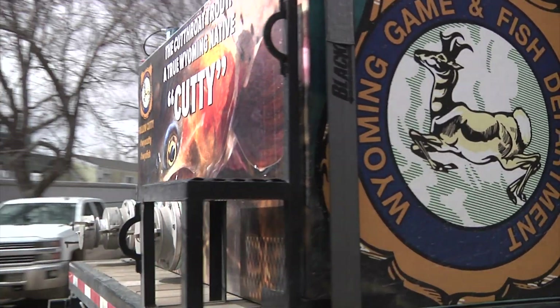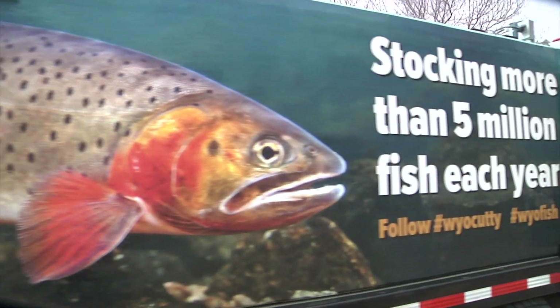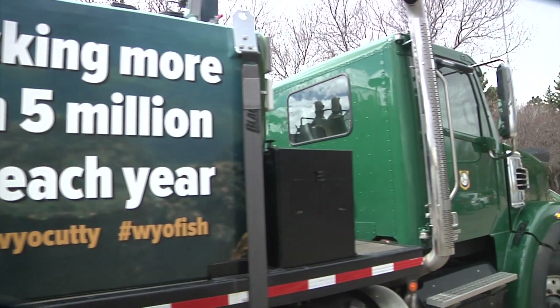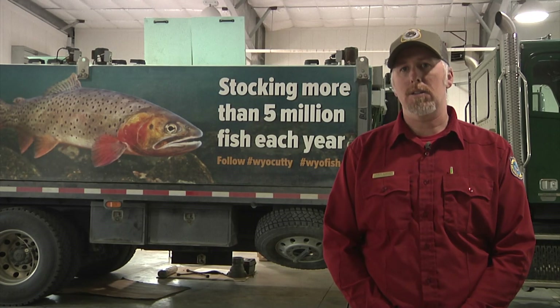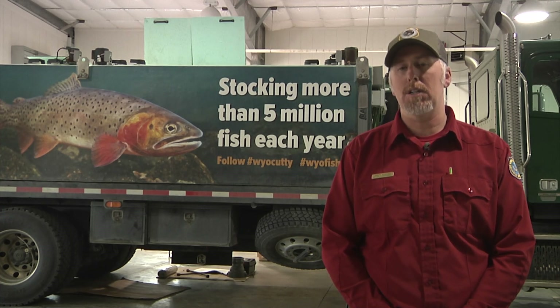Spees Hatchery Superintendent Lars Alsager says the process has been coming along well. In 2020, we stocked just around 56,000 walleye into a number of different reservoirs and lakes around the state, and in 2021 we upped that number to just over 96,000. Survival rates of walleye that begin as fry-sized fish to those that end up being stocked has risen each year as well.